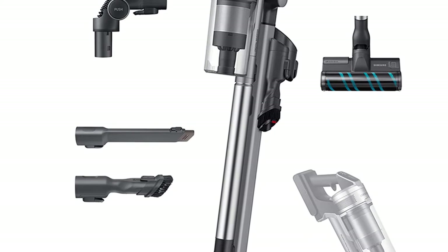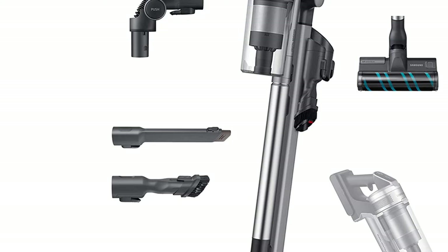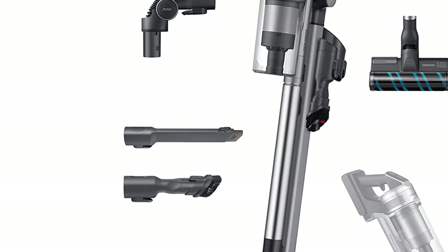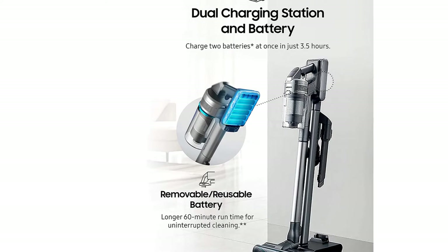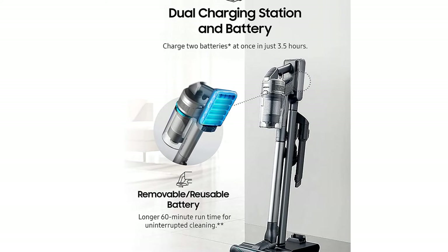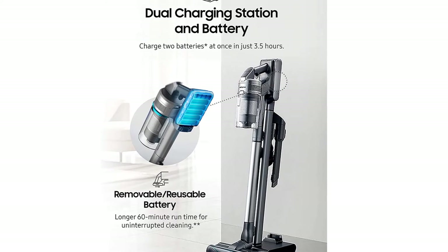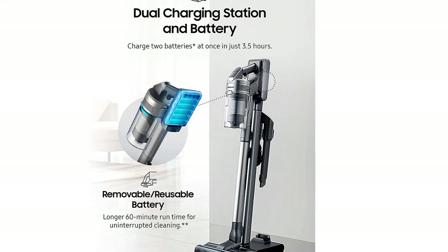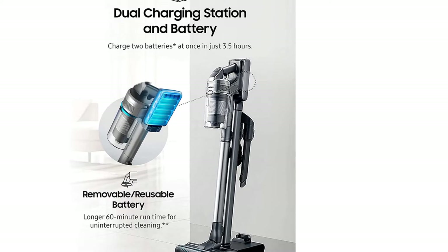As for maintenance, the dustbin is a bit difficult to empty. We were disappointed that there isn't a button or lever that empties the dustbin with one touch — a feature many other cordless vacuums have. There are multiple pieces that need to be taken apart, including the various filters in the five-step filtration system, just to dump the debris in the trash. One plus is that the dustbin is completely removable, so you can wash it by hand or put it in the dishwasher.